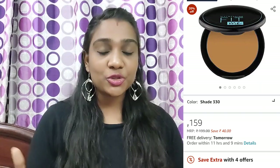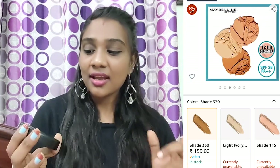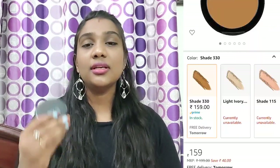Next is the matte poreless powder in shade 3-30. The foundation shade is also 3-30. I use Blackme and Maybelline — the base is just a layer of moisturizer — and in the compact powder, if you mix these two, you will have a shade that gives a brighter face. I especially use this for video shoots. I use the Fit Me poreless matte foundation, try it, and you will have a glass finish.